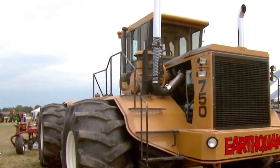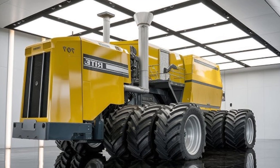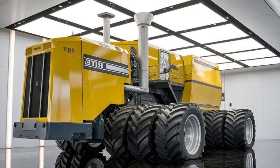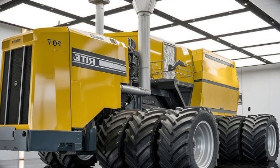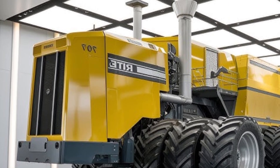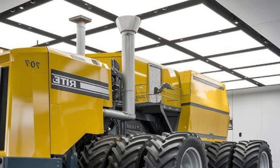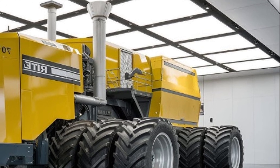The Big Bud's structure is built from thick, high-grade steel. The frame alone weighs more than some compact tractors. Everything about it was over-engineered to last for decades — it was never meant to be disposable; it was meant to serve generation after generation. In 2025, several of these tractors are still working daily in places like Montana, North Dakota, and Alberta, proof that great engineering outlives trends and technology.